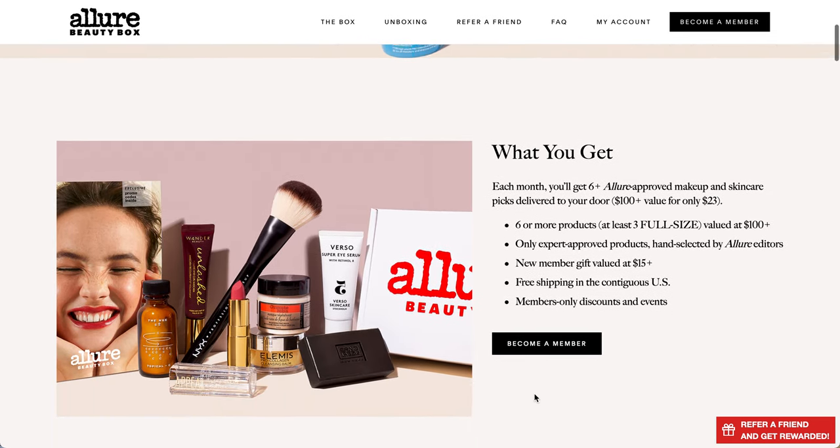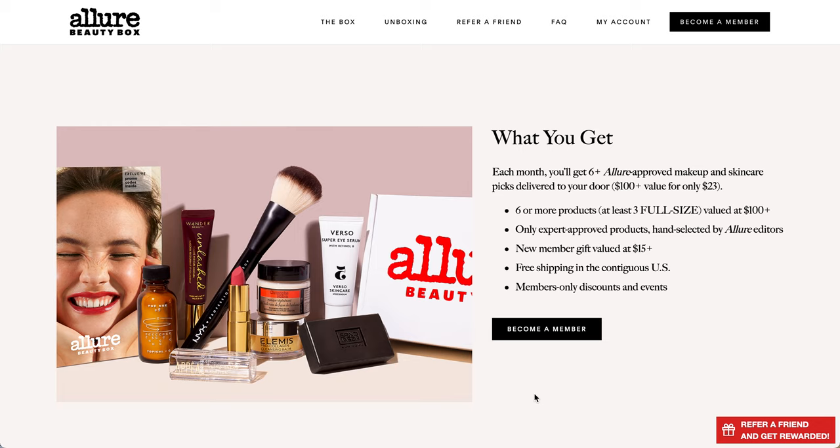So again $23 per month or less if you do a longer subscription, and it is six or more products and at least three of them are going to be full-sized. It is free shipping in the contiguous US - I'm not sure about Hawaii and Alaska - and they do have discounts and events pretty often.